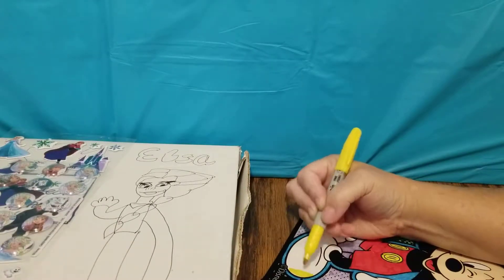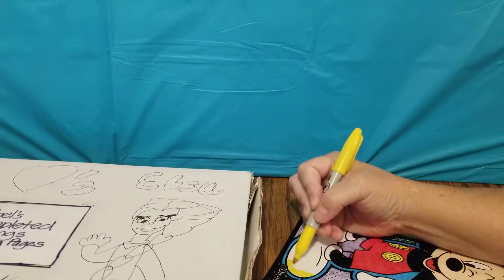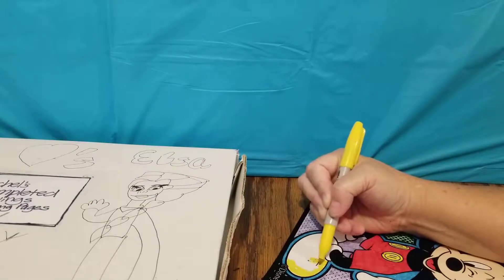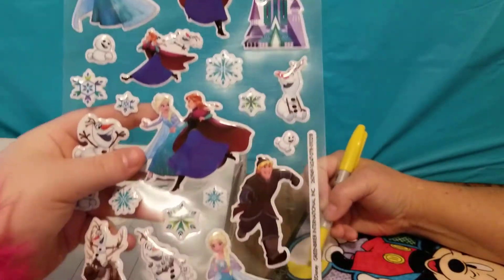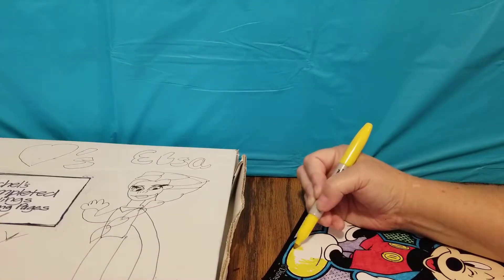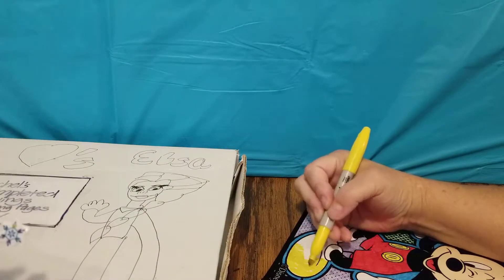All right, guys, I'm back. So I've decided that I'm going to decorate my Frozen box that I've been working on. And we're going to be using some of these puppy stickers, and also these really cool looking round puppy stickers. So let's go ahead and get started decorating this cool box.